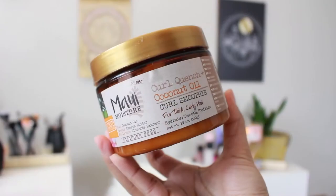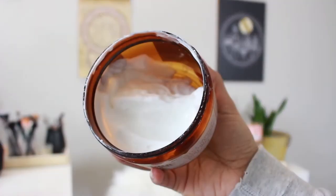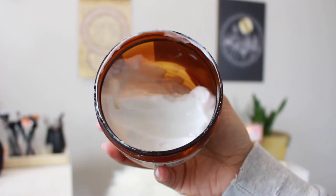The first one is the Maui Moisture curl quench and coconut curl smoothie for thick and curly hair. This is a moisturizer — it doesn't really have much hold. I purchased this a few months ago and never used it until probably two months ago because I realized I could use some moisture since it was winter. It's white and very creamy, it feels like a conditioner when it's in your hands.